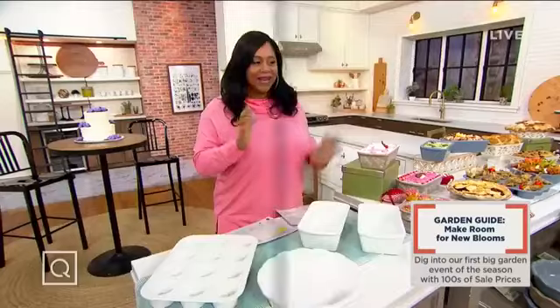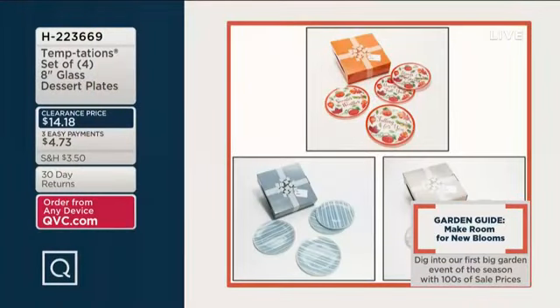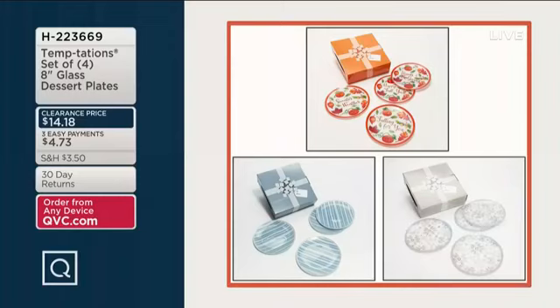Let me show you what we have coming up. Item number H223669 — it's a set of four eight-inch glass dessert plates. Look at that price: $14.18. Three easy payments of $4.73. These are great to add on. You don't have to get a whole new cutlery plate set — just get some dessert plates and you're good to go.